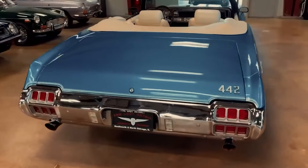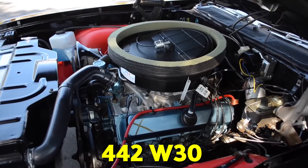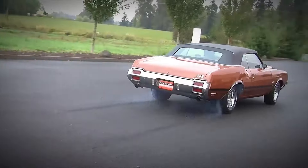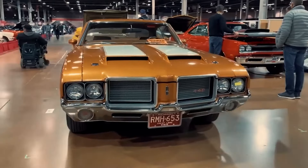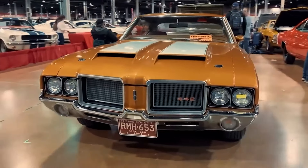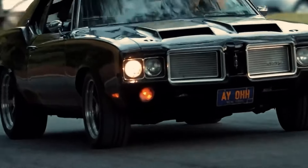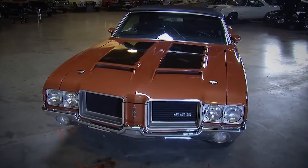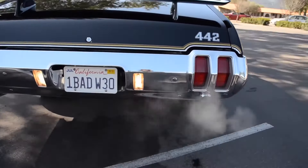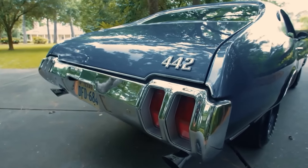So the next time someone starts talking about muscle cars and only mentions Mustangs and Camaros, speak up for the 442 W30. Tell them about this hidden gem from Oldsmobile — the car that could run with the best of them but never quite got the recognition it deserved. Good examples of this car are fetching an average of $80,000, with some models going well above $200,000. This high value is because the 442 represents the heyday of high-performance muscle cars, making it one of the most valuable automobiles ever made.